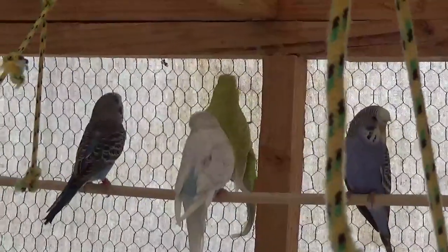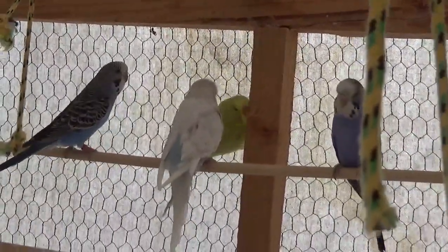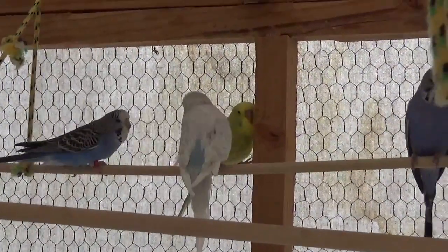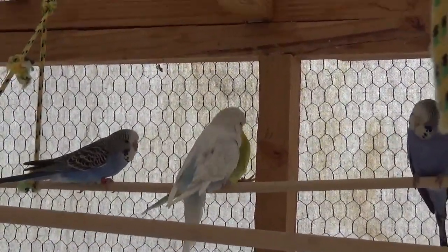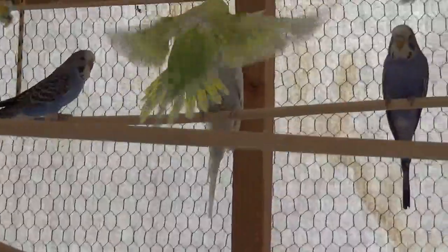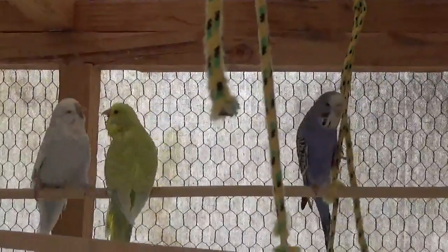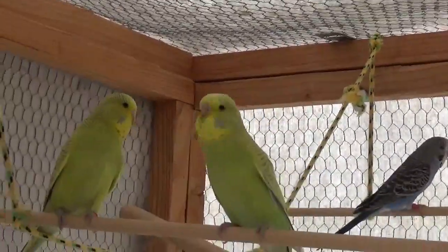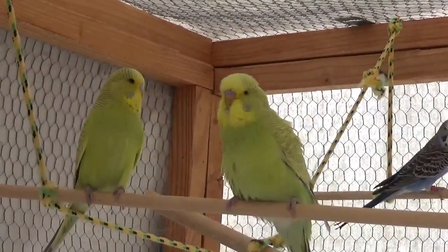That girl back there behind Cloudy — I have a hard time telling Hyacinth and Stratus's baby apart. By the way that one flew, I would say that's probably the new one, whereas that one right there has been out here for about a week now.